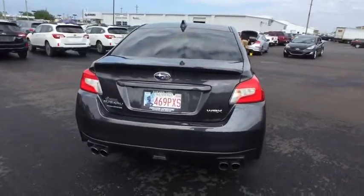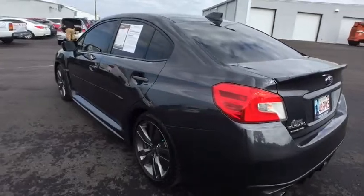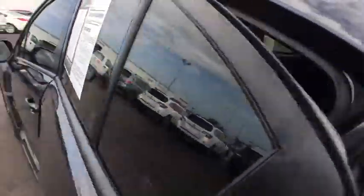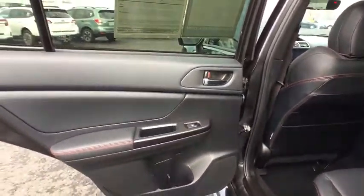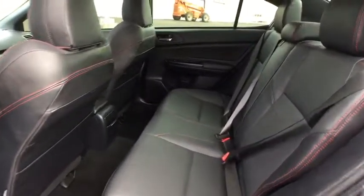Here are some of this vehicle's great options: traction control, stability control, anti-lock braking system, steering wheel audio controls, backup camera, keyless entry, all-wheel drive, leather-wrapped steering wheel, moonroof, Bluetooth, power steering, adjustable steering wheel, four-wheel disc brakes.